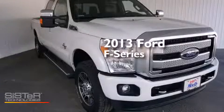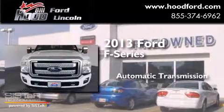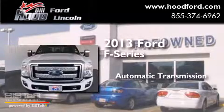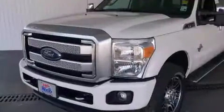This is a 2013 Ford F-Series. This truck has an automatic transmission, a 6.7-liter V8, and the added capability of four-wheel drive.